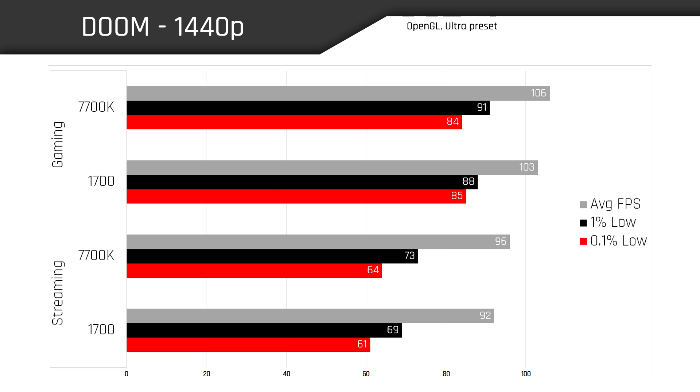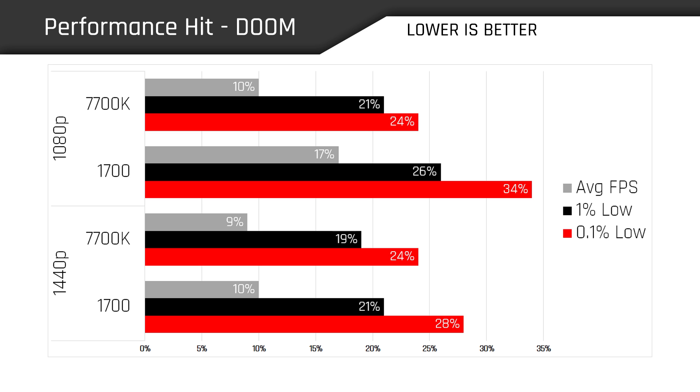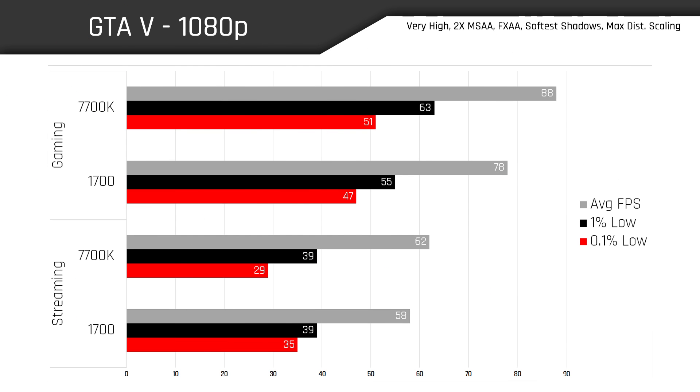It just seems that Doom isn't quite demanding enough on the CPU for the 1700 to actually pull ahead of its Intel counterpart. This graph illustrates the streaming performance impact with either CPU at both base resolutions, reflected as a percentage — lower is better. The 7700K does a bit better overall than the 1700 at both resolutions. The 1700 really struggled with 0.1% and 1% lows, especially at 1080p. Overall it was still a smooth experience, but the 7700K has an easier time streaming Doom at either resolution.